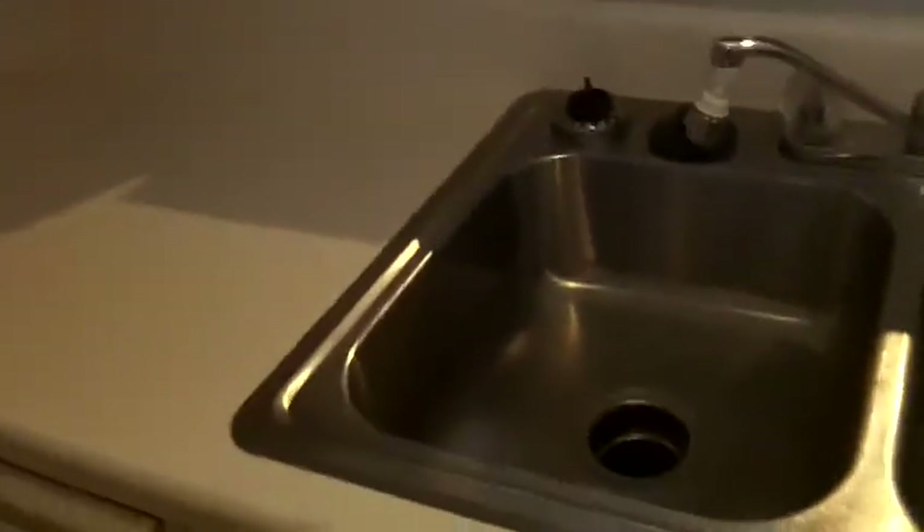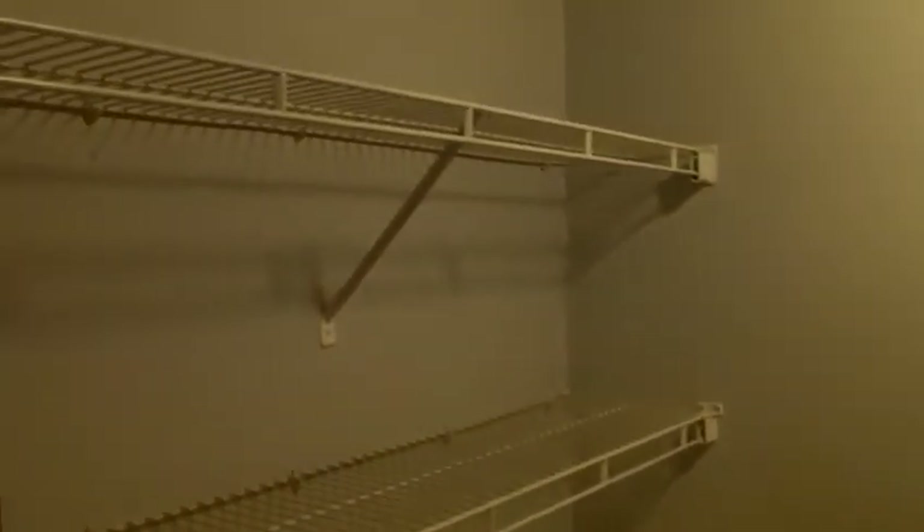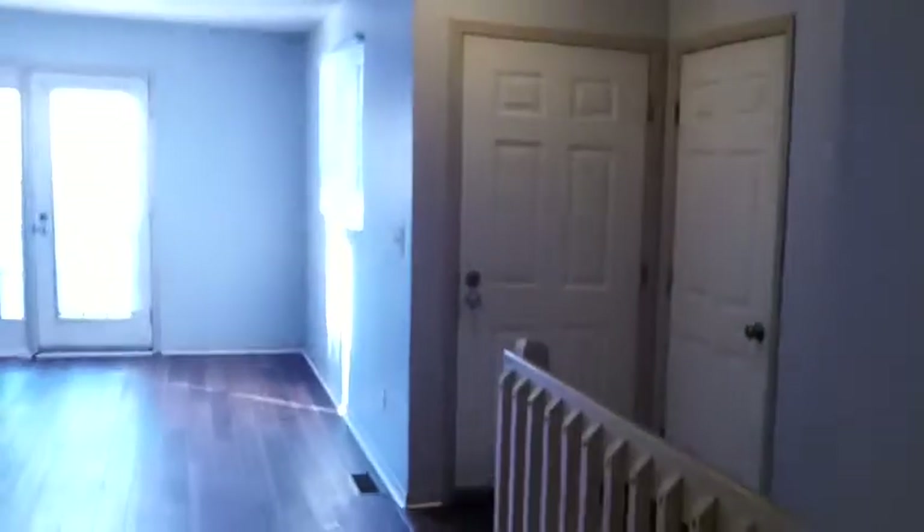A dishwasher is also included. Just off of the kitchen area here we do have the laundry facility with washer and dryer connections.